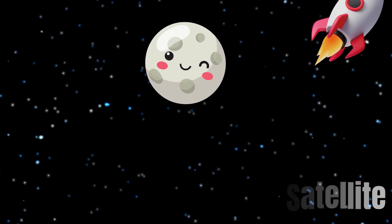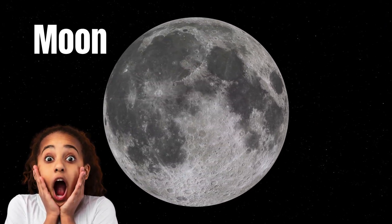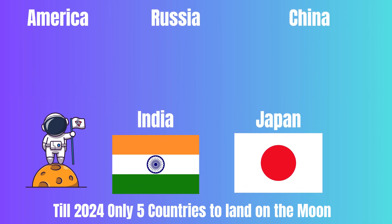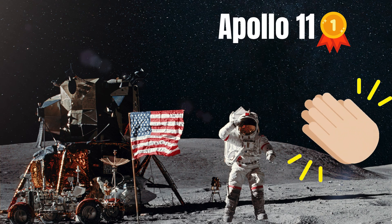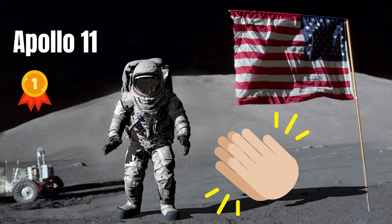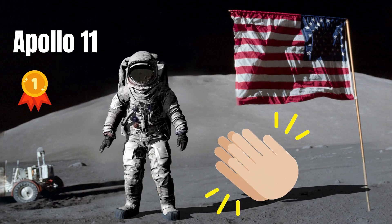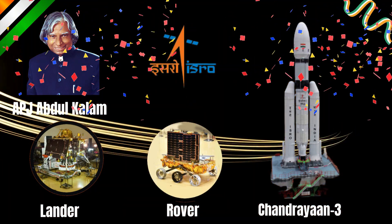Till now, in 2024, only five countries have landed on the Moon: the USA, Russia, China, India and Japan. The USA was the first to land on the Moon with their Apollo 11 mission in 1969. And did you know India also made history with their Chandrayaan 3 mission, landing on the far side of the Moon?